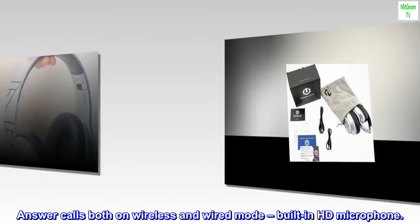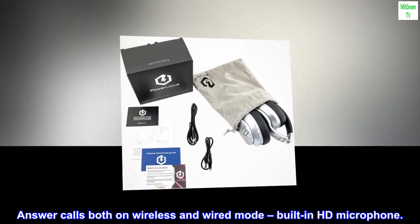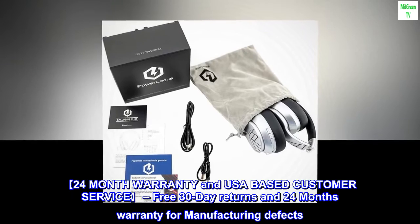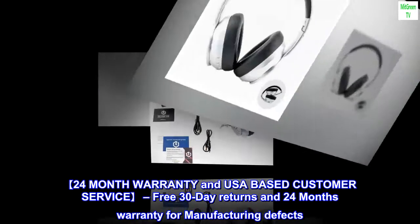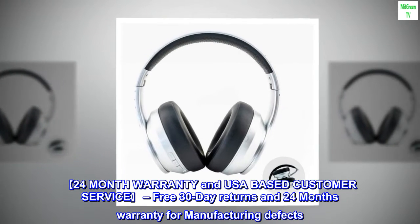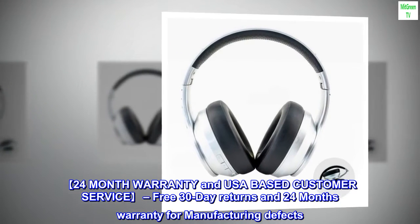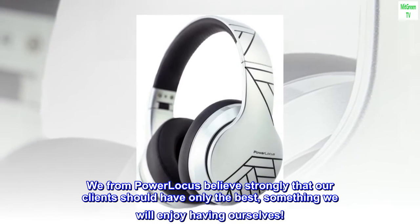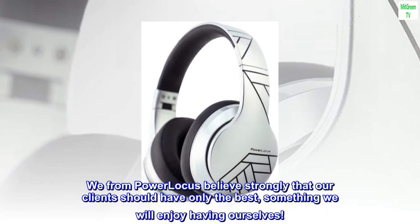Answer calls both on wireless and wired mode with built-in HD microphone. 24-month warranty and USA-based customer service. Free 30-day returns and 24-month warranty for manufacturing defects. We from PowerLocus believe strongly that our clients should have only the best — something we will enjoy having ourselves.